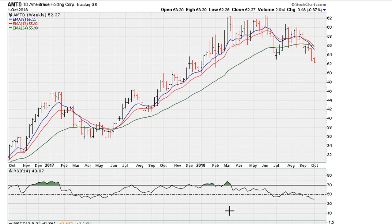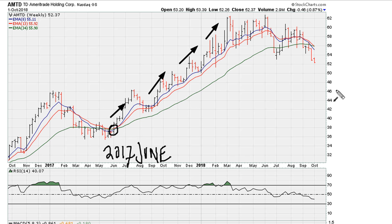This was sometime in June 2017, and we can see it took many months, but ultimately the direction was for a bullish uptick.